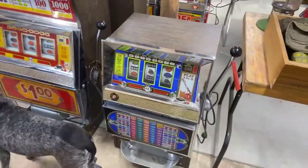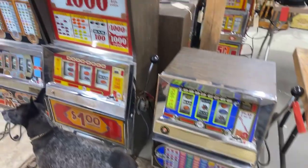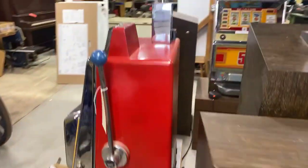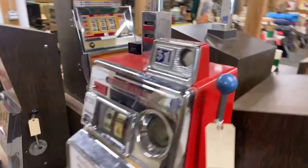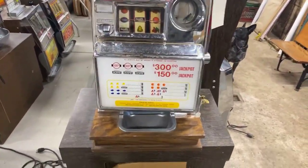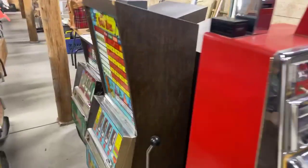This sale also has a good lineup of slot machines. There's some dollar slots, quarter slots, and here's a nice vintage Mills Harrah dollar slot — pretty old school. There's a dime slot and some more nickel slots.